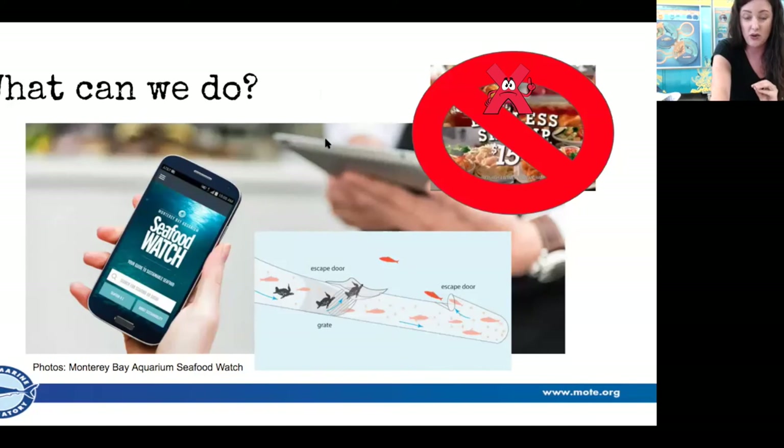My favorite seafood is snow crab legs, but unfortunately the snow crab fishery is causing whales to get entangled in the gear, so I've chosen not to eat it anymore until they find a better way to catch snow crab. It's all about your choices and figuring out what you can do to coexist — we want to still eat seafood and support fishermen, but we want to do it sustainably. Think about the things you're eating and share that with your parents.